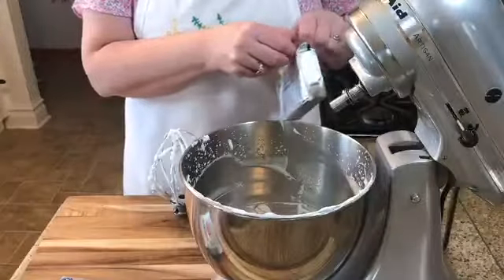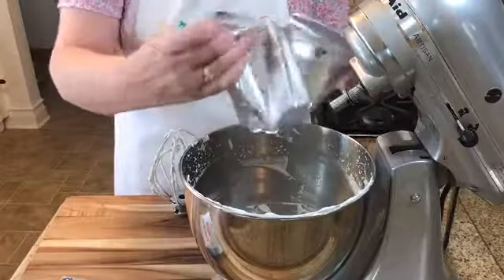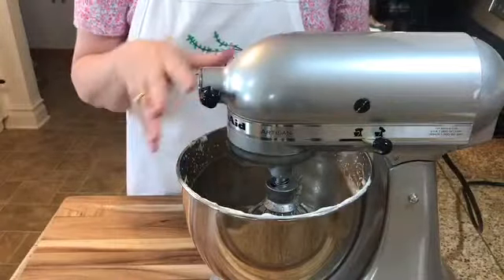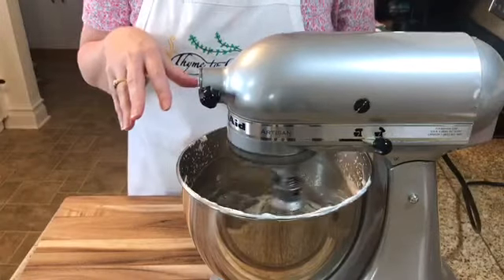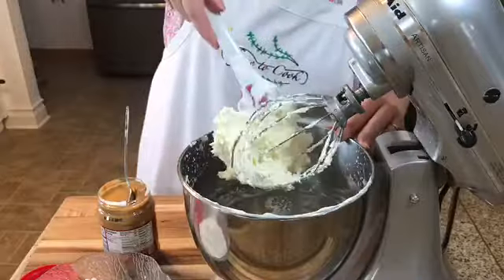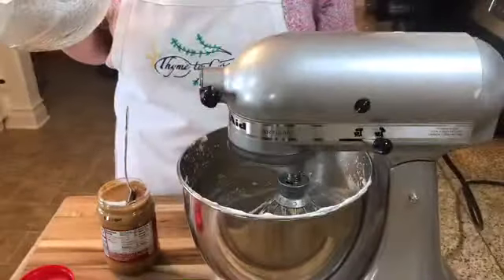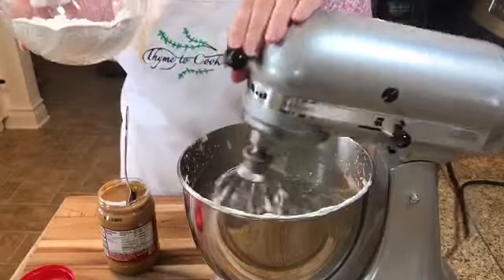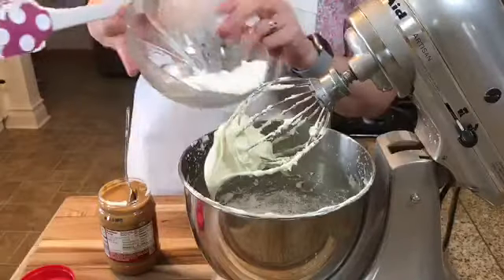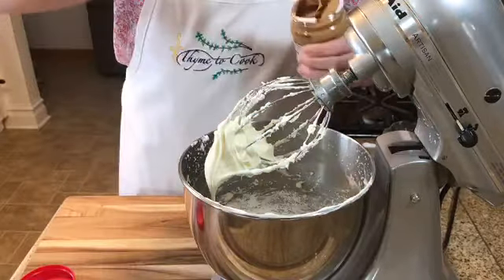To the same mixer, add a package of cream cheese that has been softened at room temperature, and beat it until it's creamy. Then add the powdered sugar a little bit at a time until it's all incorporated. Once the powdered sugar is finished, begin adding the peanut butter as well.